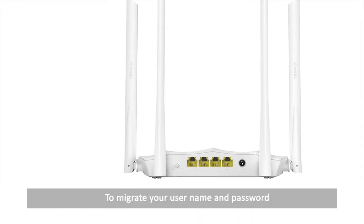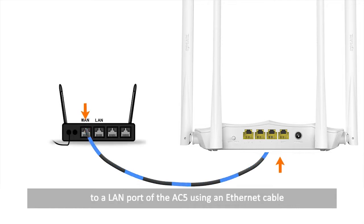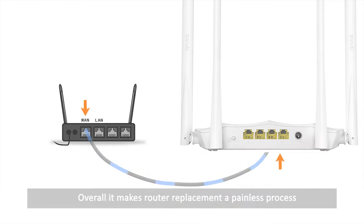To migrate your username and password, you only need to connect the WAN port of your old router to a LAN port of the AC5 using an Ethernet cable. Power on the routers and wait one minute. Overall it makes router replacement a painless process.